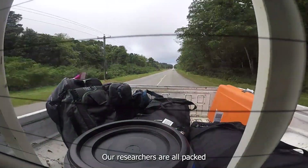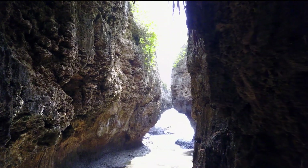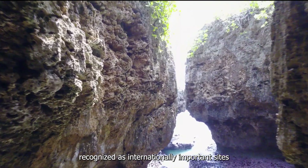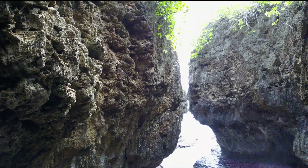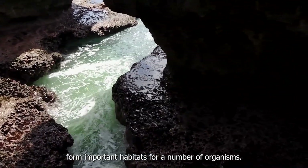Our researchers are all packed and ready to survey their first field location — they are going to the Dales. The Dales is one of the two wetlands on Christmas Island, recognized as internationally important sites for biodiversity conservation. The permanent flowing water at the Dales forms important habitats for a number of organisms.